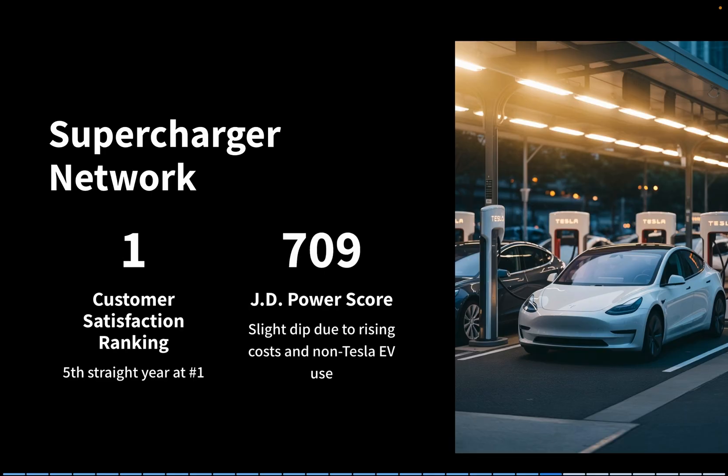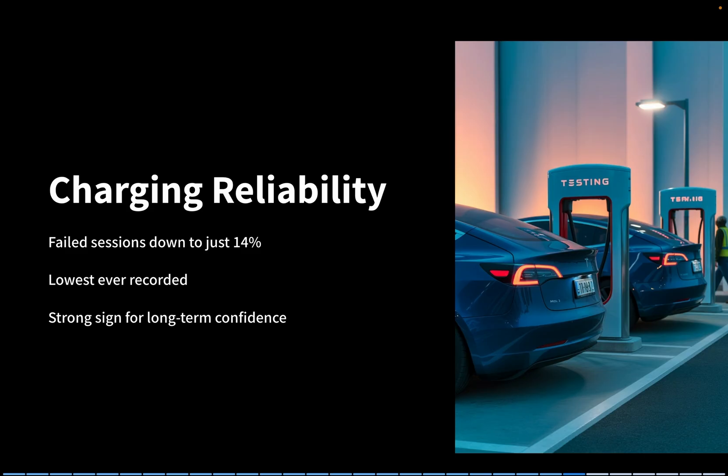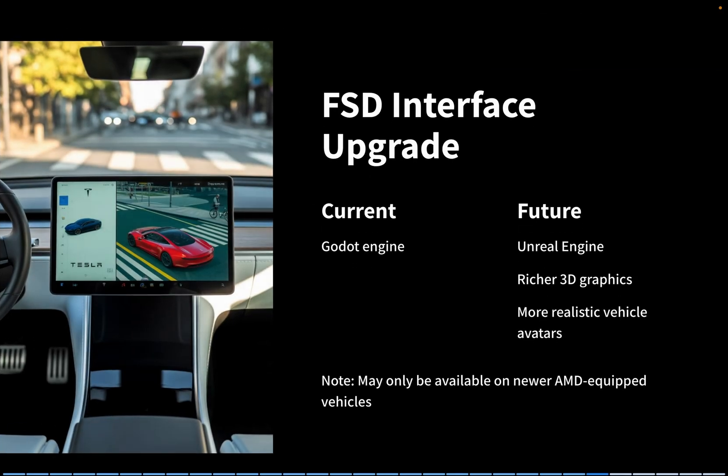August 15th brought updates on charging. According to J.D. Power, Tesla Superchargers have been ranked number one in customer satisfaction for the fifth straight year, scoring 709 points. However, satisfaction dipped slightly due to rising costs and increased use by non-Tesla EVs. Still, Tesla's charging reliability is improving, with failed sessions dropping to just 14% — the lowest ever recorded. On the software side, Tesla is preparing to shift its FSD interface from Godot to Unreal Engine, enabling much richer 3D graphics. Early previews already show more realistic vehicle avatars in Model S and X, though this upgrade may only be available on newer AMD-equipped vehicles.